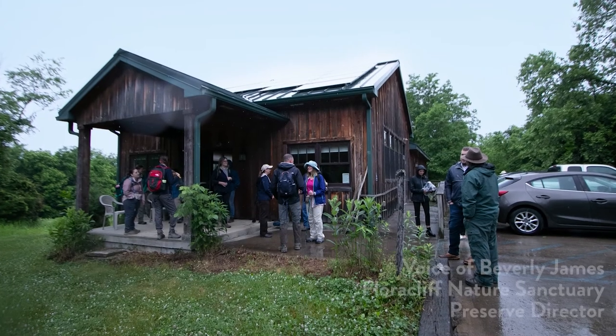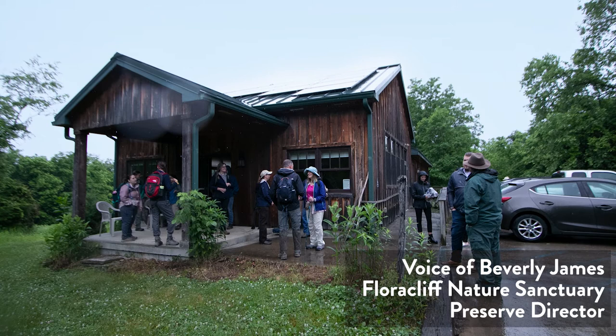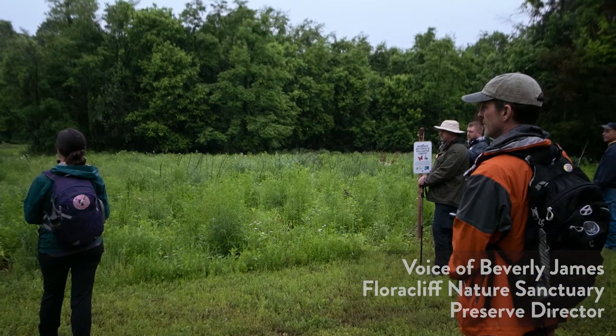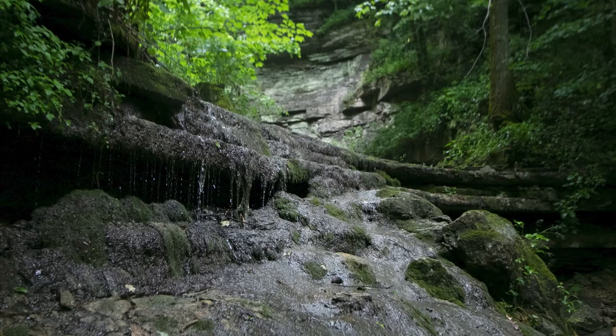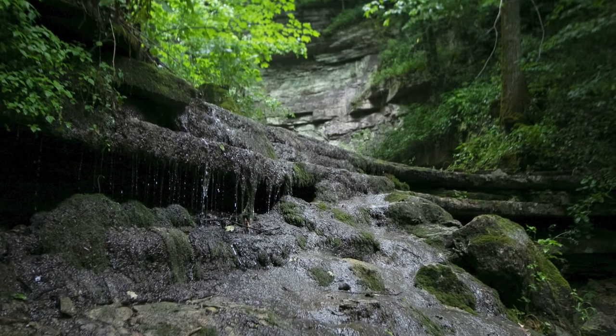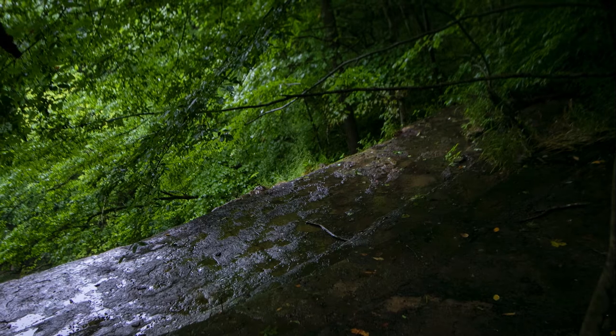We started out by the Nature Center and we've got our pollinator field that we've been working on for the last few years with the US Fish and Wildlife Service. After that we went into the upland woods and made our way to Elklick Falls.